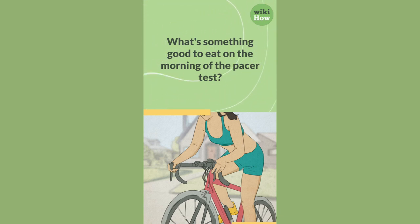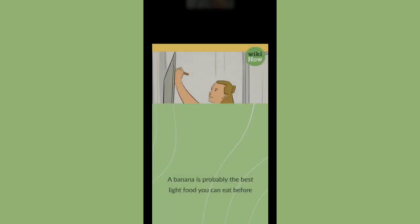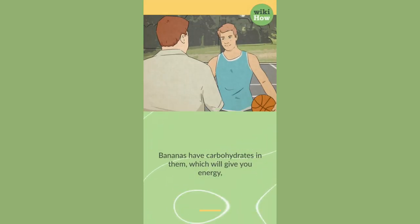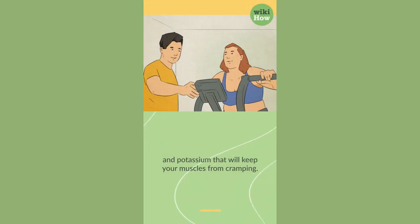What's something good to eat on the morning of the Pacer test? A banana is probably the best light food you can eat before the test. Bananas have carbohydrates in them, which will give you energy, and potassium that will keep your muscles from cramping.